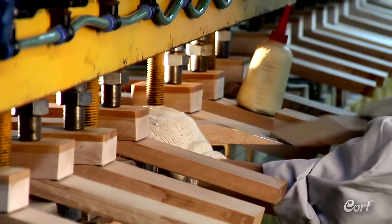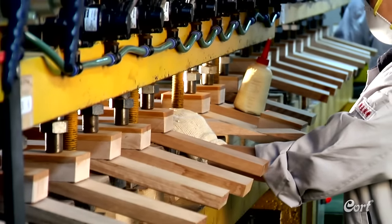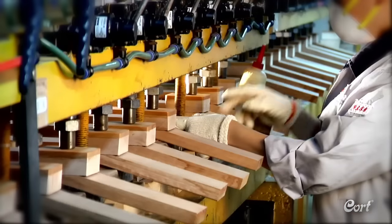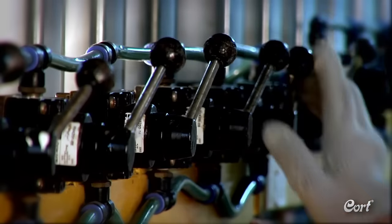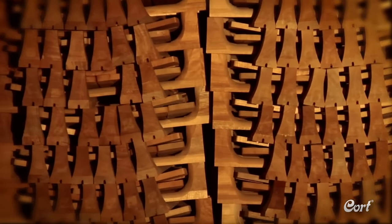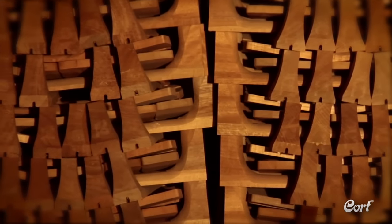Production starts with a multi-step process in preparing the neck blank. This patented process developed by Cort assures a highly stable neck. Steps include bonding the wood that will make up the neck heel and create a very strong headstock. At this point, necks are stored in a special climate controlled condition for up to 4 weeks — a process called seasoning — to further assure the stability and longevity for each neck used on a Cort acoustic guitar.